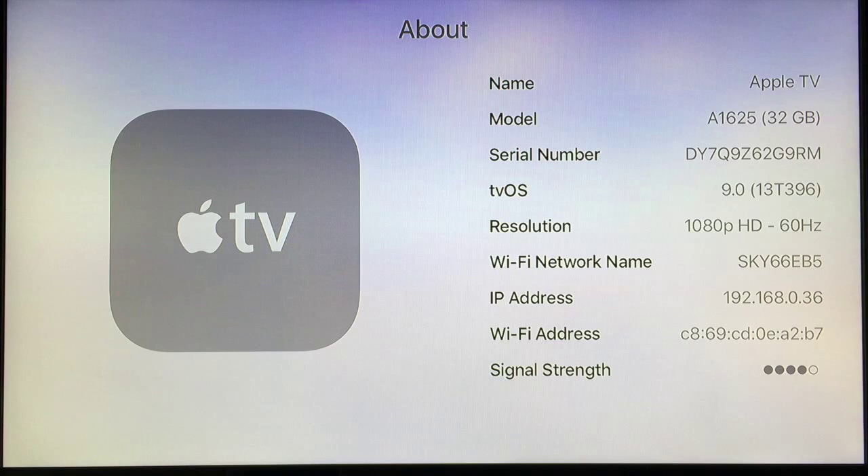Also, it comes with tvOS 9.0, the latest operating system for the Apple TV. As you can see, it supports a resolution of 1080p HD with 60Hz, which means that your display is very clear and smooth.